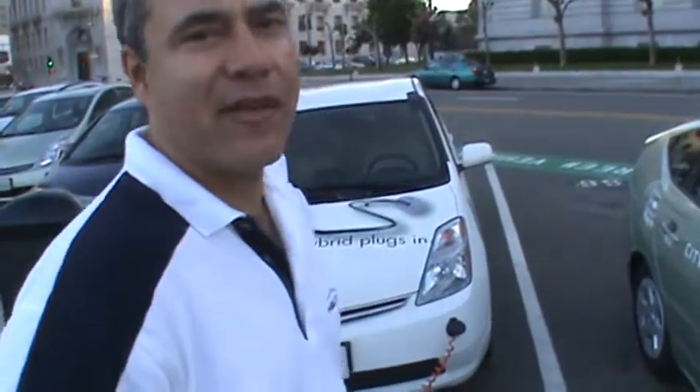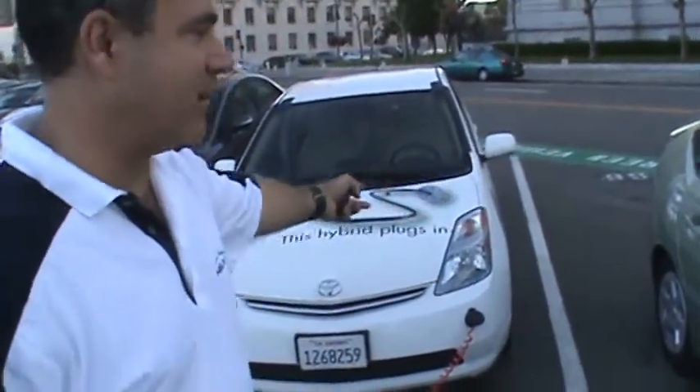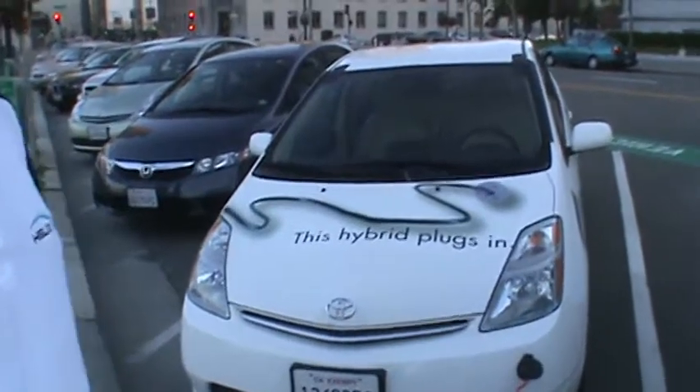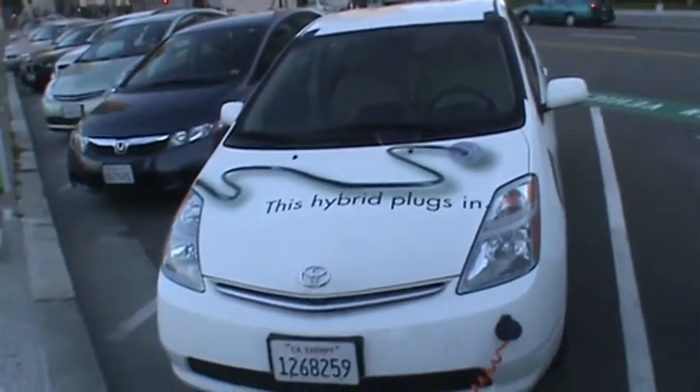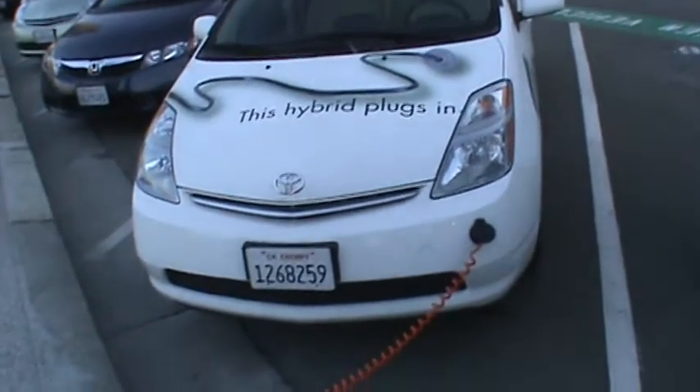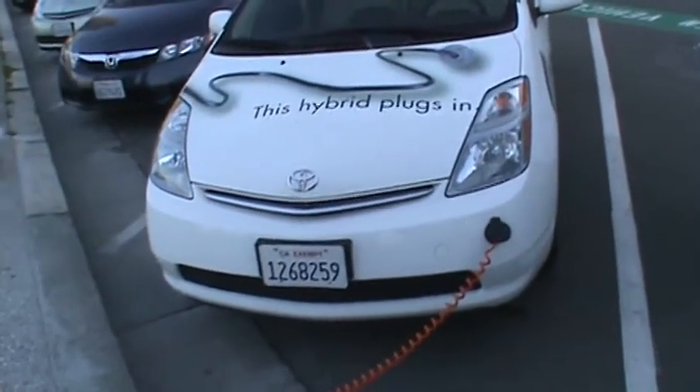Hi there, this is Michelangelo Leon with HIEV. We're here in San Francisco, and I'm standing by the plug-in hybrid section for the city of San Francisco. As you can see, we have some plug-in hybrid cars — these are the Priuses. They've been converted to be high-end hybrid plug-in vehicles, with a battery pack added in the back that allows the cars to plug in.